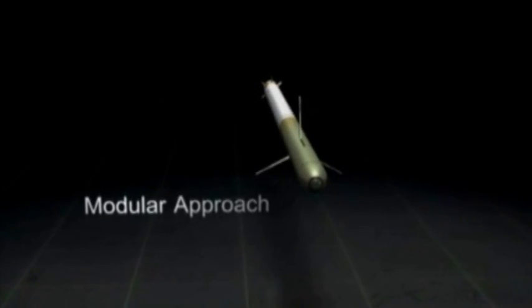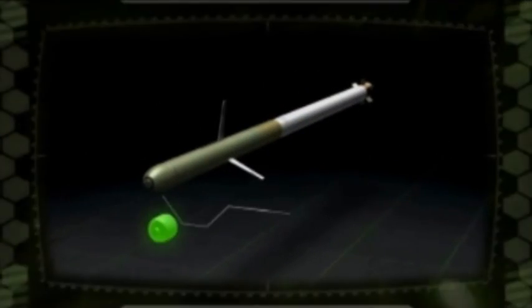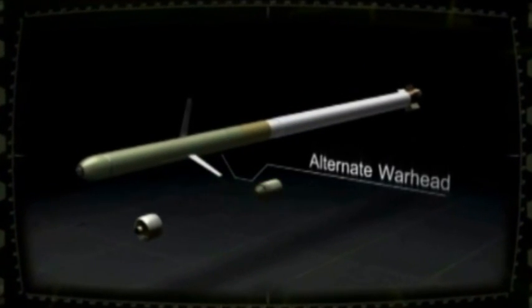Talon's modular approach allows for the incorporation of such technologies as an infrared seeker, alternative warheads and fuses, and insensitive munition rocket motors.